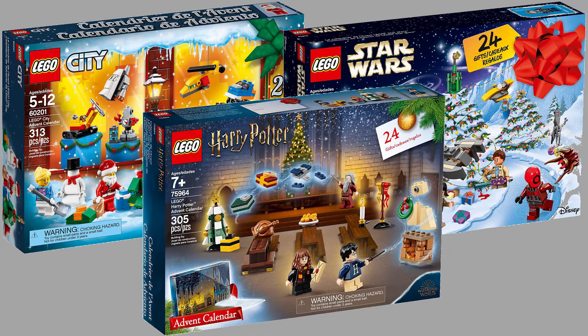Another Rick fan here with day two of the 2019 Advent calendars. We are looking at the 2019 Advent calendars from Lego Star Wars, Lego Harry Potter, and Lego City.